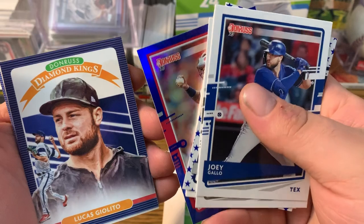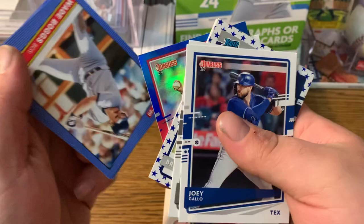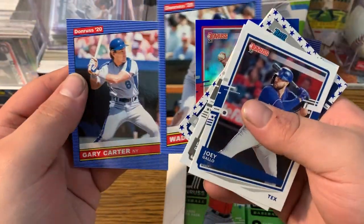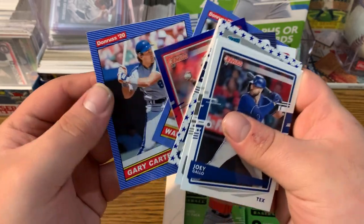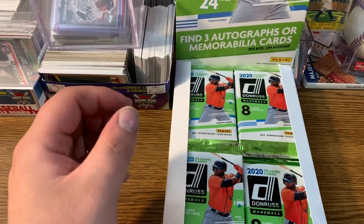Not numbered but good looking card. And another Giolito Diamond Kings card, Paul Goldschmidt. I like the way these cards look a lot. They're very classic but also kind of Donruss. They got a lot of parallels in here. These are definitely my favorite 2020 series so far.